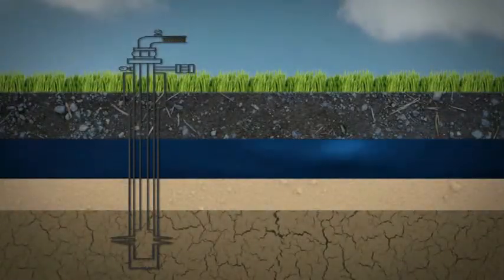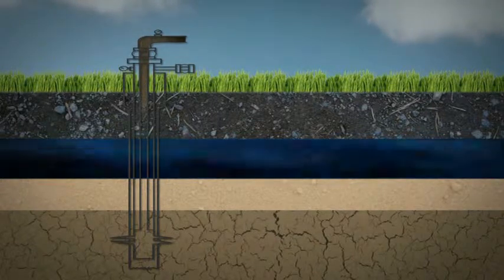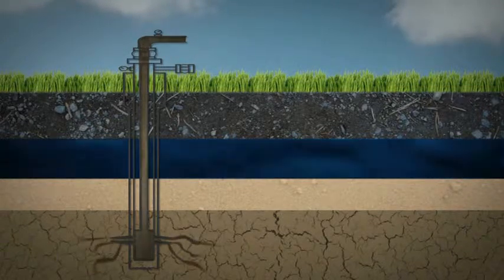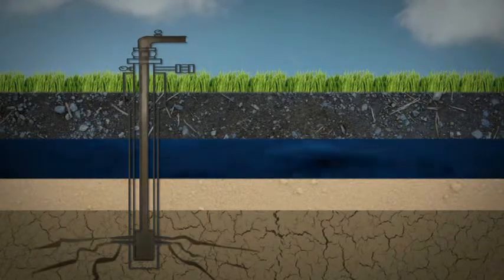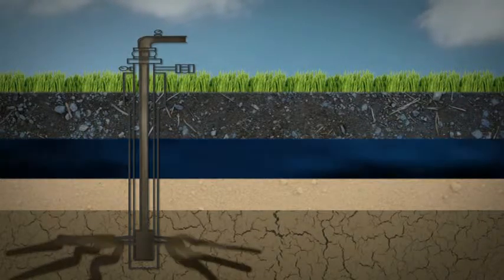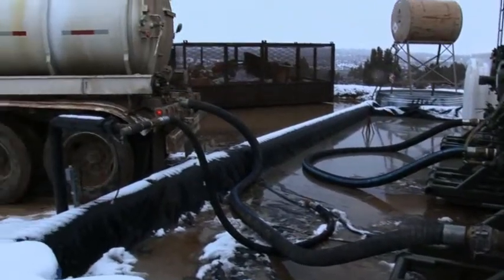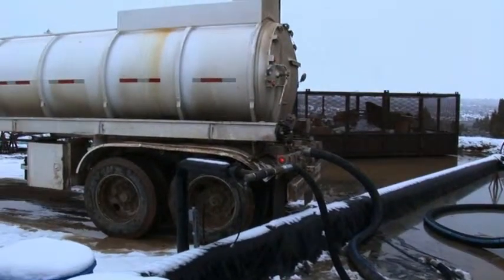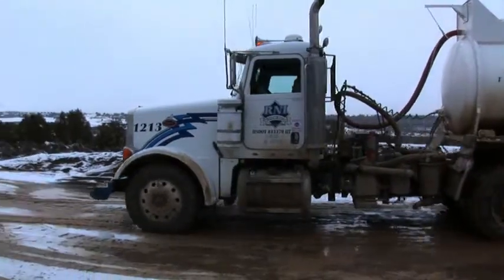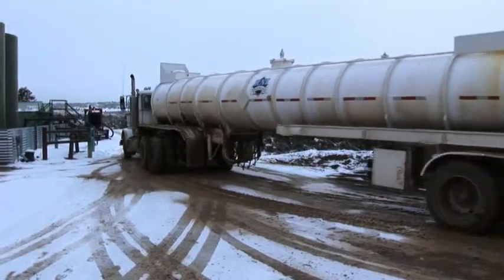Historically, produced water from gas production in this region was disposed of untreated by injecting it into deep wells located below the water table. Over the years, the capacity of the deep wells in this tight geological formation has decreased, which in turn limits the gas production volume. Most producers in the Piance Basin currently haul the produced water in trucks to evaporation ponds in Utah. This disposal method incurs transportation costs and increases the environmental footprint of the overall operation.